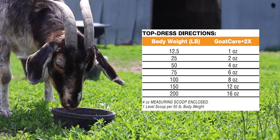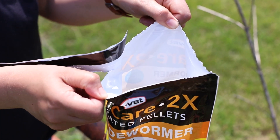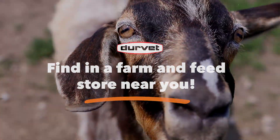When used as a top dress, the medication and feed should be evenly distributed. Bags are resealable to preserve freshness and include a 4-ounce scoop for quick dosing. Find it at a farm and feed store near you.